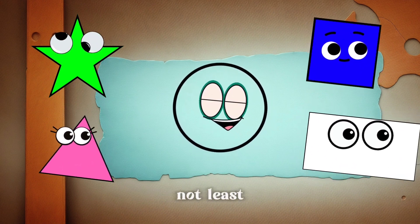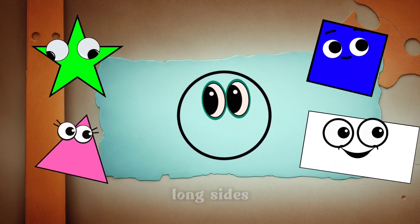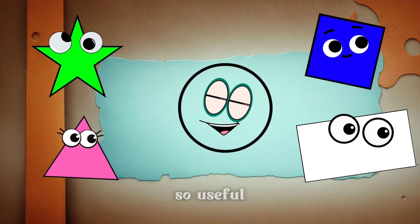Last but not least, we have our long and lean friend, Rectangle. Hello, friends. I'm Rectangle, and I have two long sides and two short sides. I'm great for making doors, windows, and even picture frames. Rectangle, you're so useful!